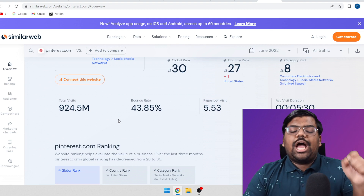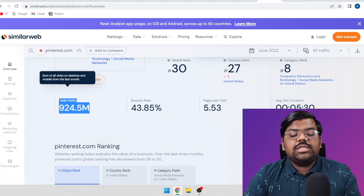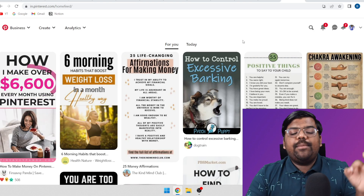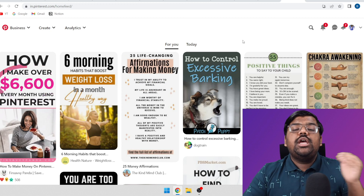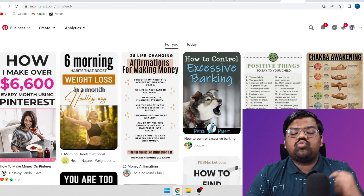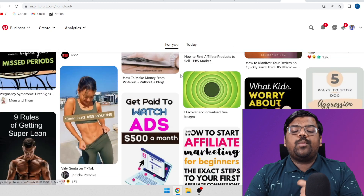For the traffic source, I'm going to show you a phenomenal source that gets billions of visits each and every month, and that is Pinterest. I'm going to show you a unique way of using Pinterest to hammer out content and start making money as soon as possible. Pinterest really, really works if you just follow what I'm going to teach.